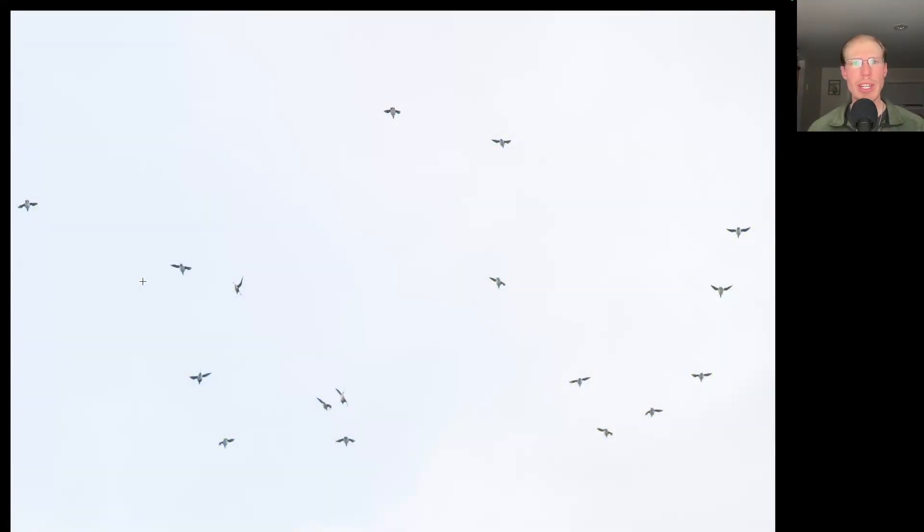We heard a whooshing sound overhead that really sounded like a jet aircraft or something, and we looked up and there was a flock of birds diving down towards the lake. I swung my camera up and was able to get a photo and it turns out it was a flock of 50 or more long-tailed ducks.